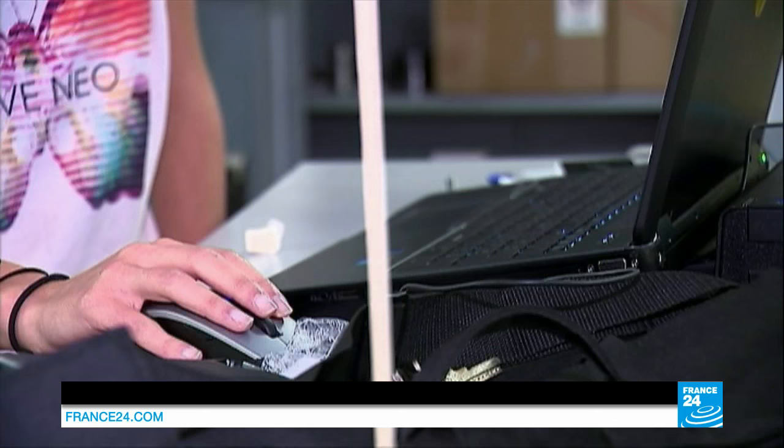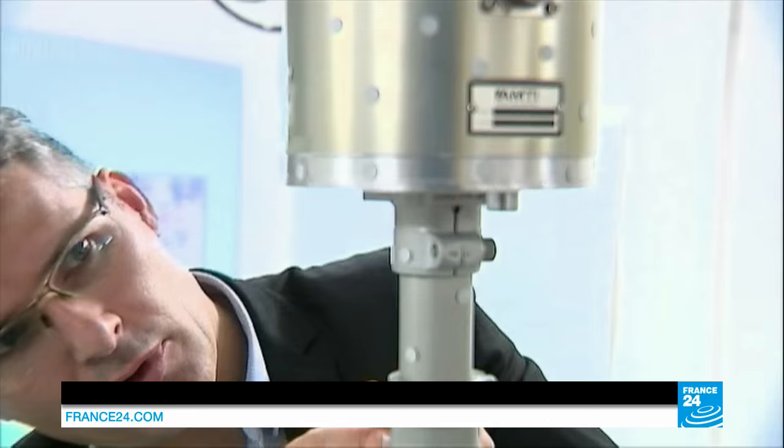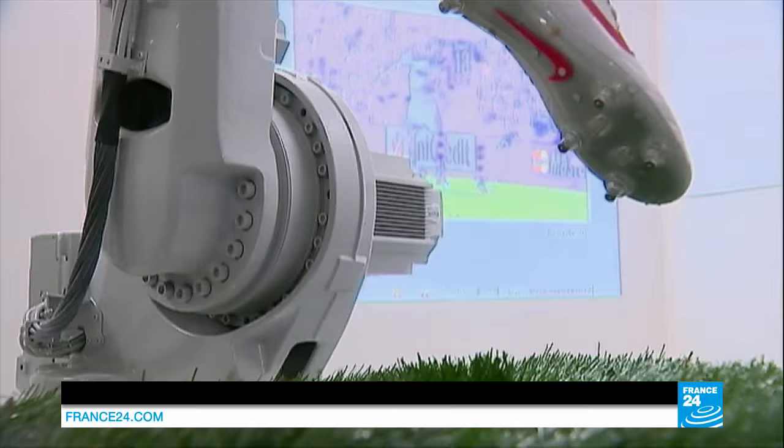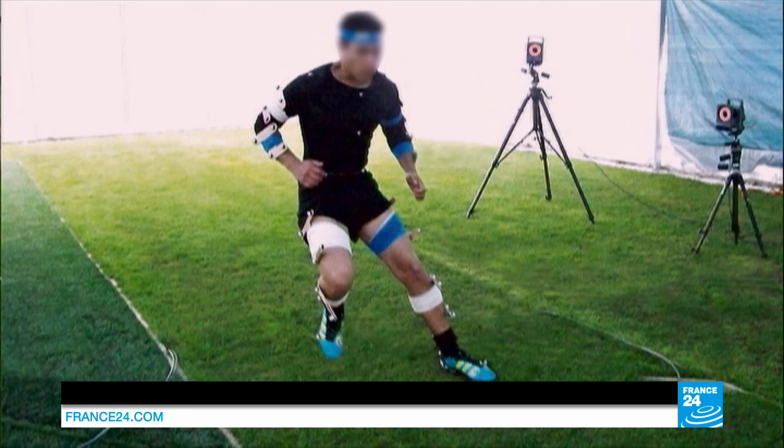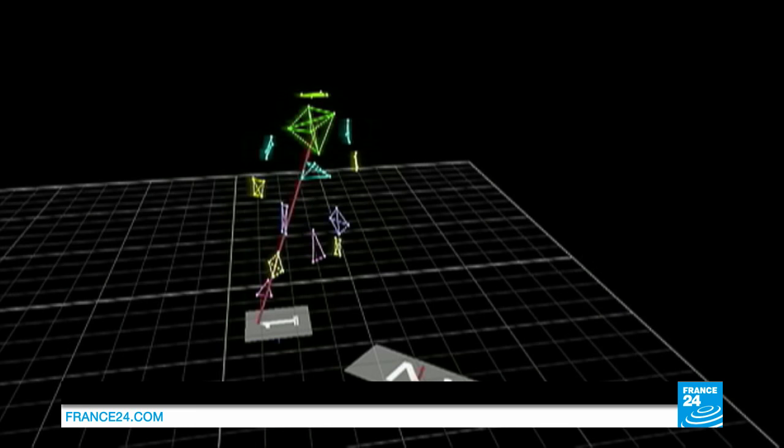To get to this point, the engineers made thousands of tests in the laboratory. With the help of a footballer robot, they reproduced the impact of the turf on the players' joints and movements, especially the most fragile ones, like the knees.